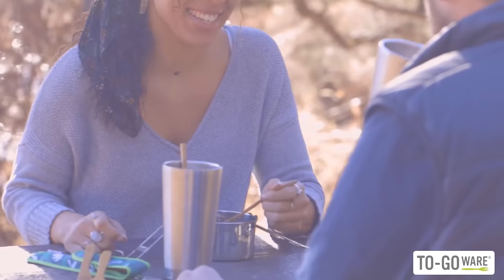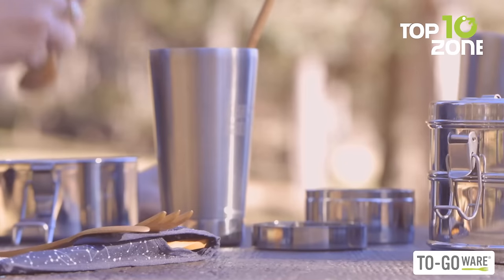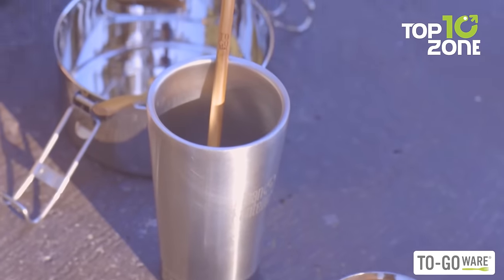In summary, the to-go-wear bamboo utensils are an excellent choice for eco-conscious campers who want to minimize their environmental impact while enjoying their camping trip.